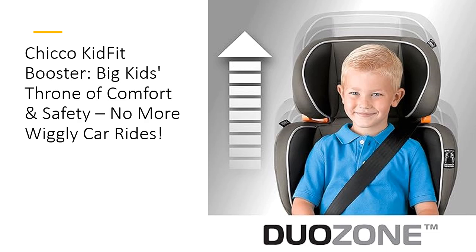Built by Chico, the makers of the number-one-rated KeyFit and NextFit, the KidFit is tech-tested and parent-approved. Crafted with durable materials, it ensures long-lasting quality and superior performance. For kids aged 4 and up, weighing 40 to 100 pounds in high-back mode and up to 110 pounds in backless mode, this booster is your child's new travel buddy. Ready for the switch? Get the Chico KidFit and make every car ride an adventure.